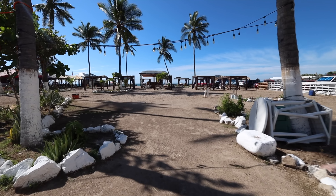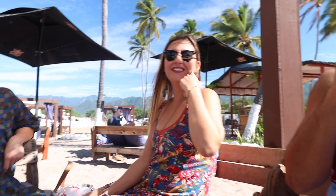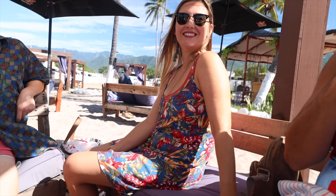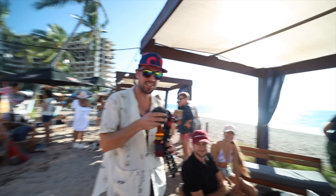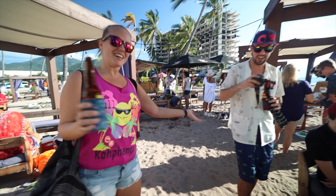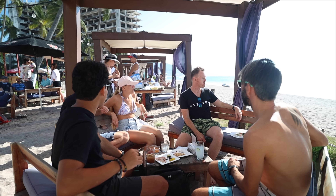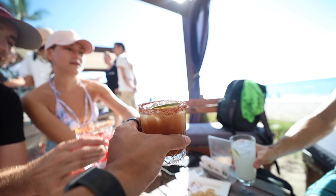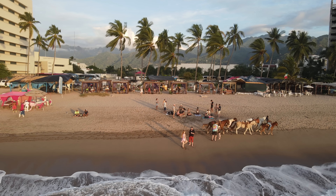This is the digital nomads meetup. Taylor runs the PV Digital Nomads group. Every month they do a meetup for the Puerto Vallarta Digital Nomads group. Cheers! They're taking the home-away-from-home approach.